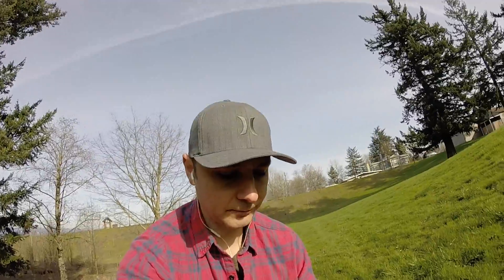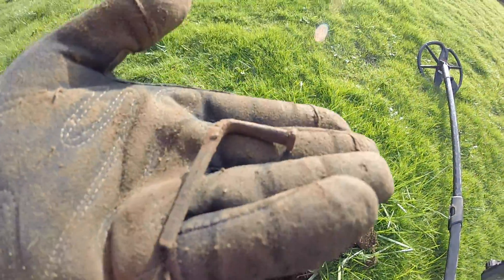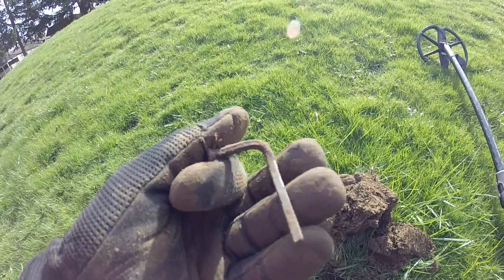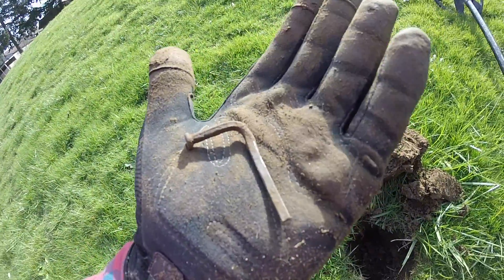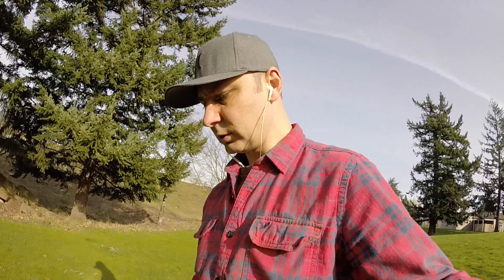Found something. It's not something I'm super proud of - it's not silver or gold - but it's a very nice square nail. Look at this old school bad boy. It's not something I'm going to display under glass in a frame, but square nails are just a piece of history. Something I definitely want to keep. I'll put it in my tackle box and save it.